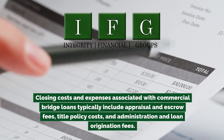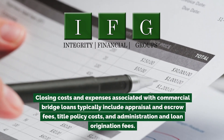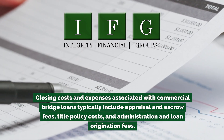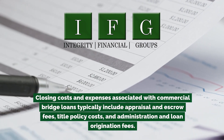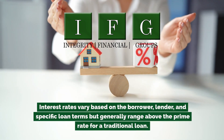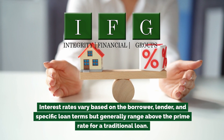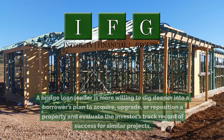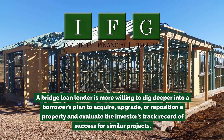The trade-off for faster loan funding and easier qualification is that the fees and interest rates are more expensive than a traditional loan. Closing costs and expenses typically include appraisal and escrow fees, title policy costs, and administration and loan origination fees. Interest rates vary based on the borrower, lender, and specific loan terms, but generally range above the prime rate. A bridge loan lender is more willing to dig deeper into a borrower's plan to acquire, upgrade, or reposition a property and evaluate the investor's track record of success for similar projects.